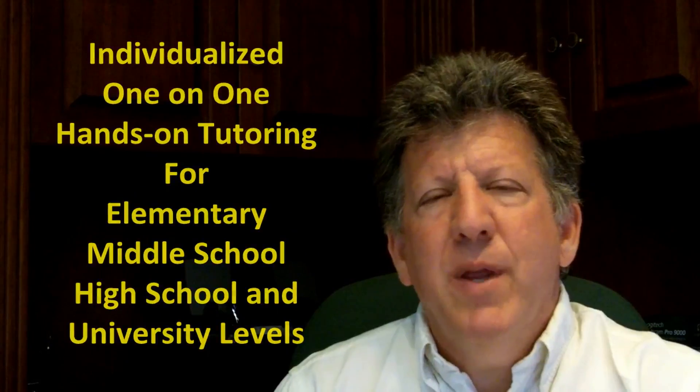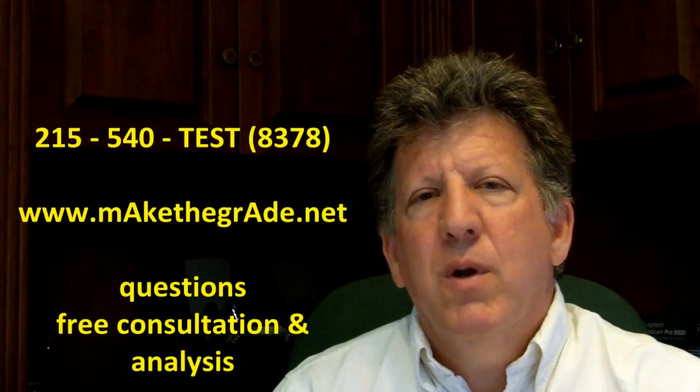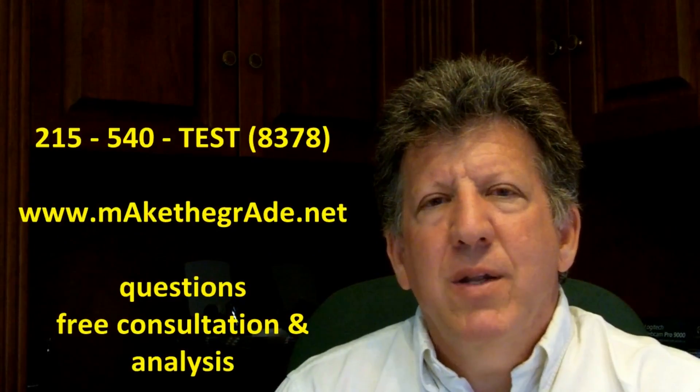If you have any questions or you need more information, we can be contacted at 215-540-8378 or www.makethegrade.net.